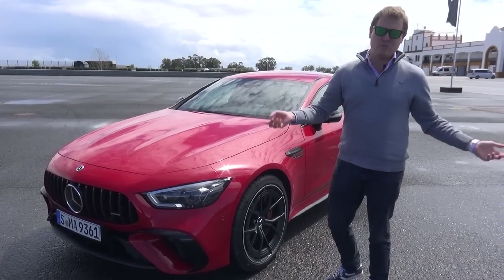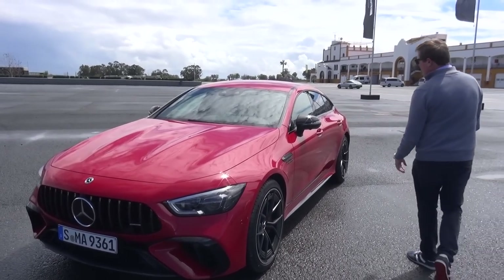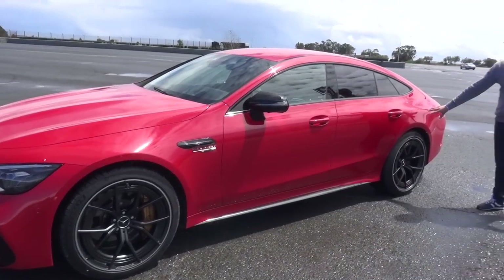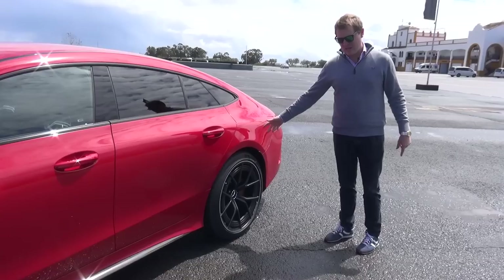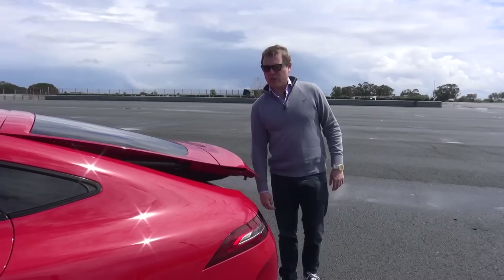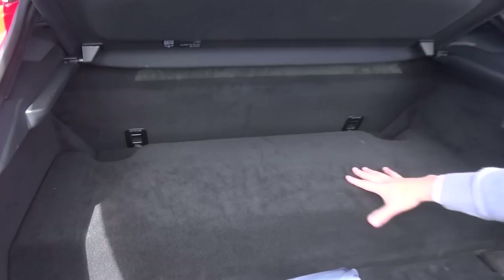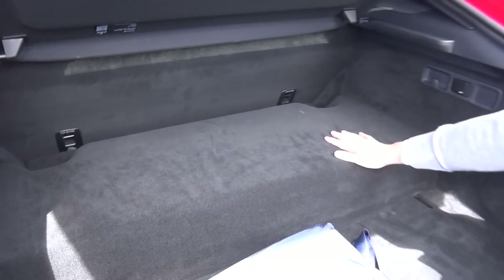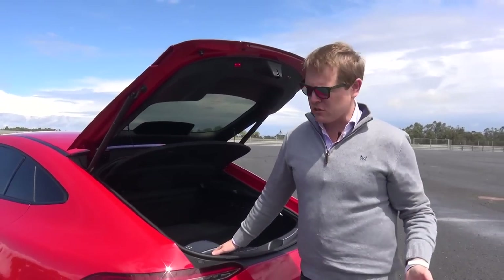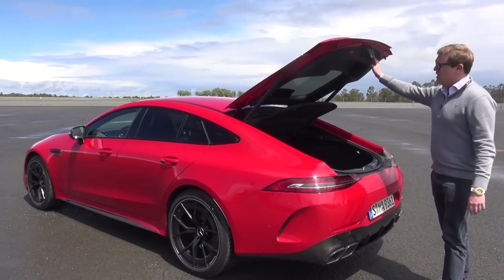It brings in the Mercedes-Benz technology range — all of the assistance systems, the software, the functionality we know — combined with AMG dynamics. The biggest difference is what we have in terms of the battery. If I just open up the boot, you get a small sense of where all of this is, because your battery pack sits right inside here. It takes away a little bit of luggage space. That 6.1 kilowatt-hour battery allows you to drive the car under full electric propulsion for a total of 12 kilometres — about 7 or 8 miles.